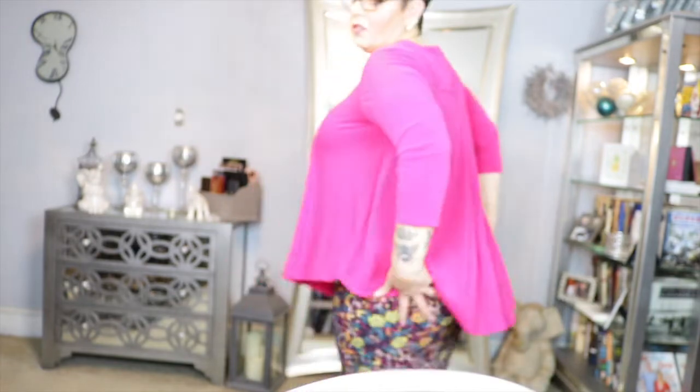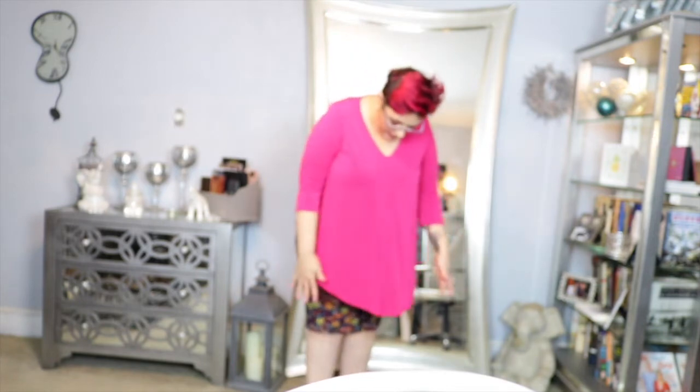This is the blouse from TJ Maxx — you can see it's pretty flowy. And this is my LuLaRue skirt. I'll probably put a black sweater on over top of this and some black tights or leggings and a pair of boots and we'll be ready to go. What do you think? Perfect with this look. Thanks so much.